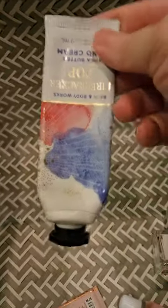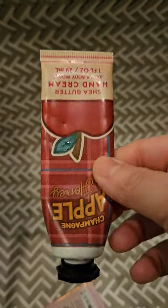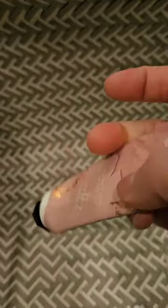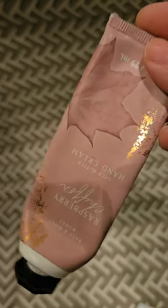For hand creams, I used up a Firecracker Pop and a Champagne Apple and Honey. This one was super thick — I don't think I've ever had a hand cream as thick as this one. It looks like they put body butter in here, it's crazy. And I used up a Raspberry Chiffon — I love this scent.